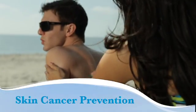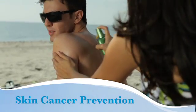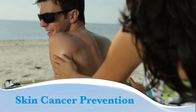Follow these tips to protect your skin from the damaging effects of sun exposure and reduce your risk of skin cancer.